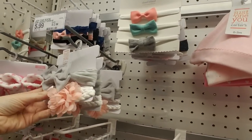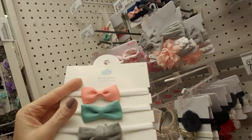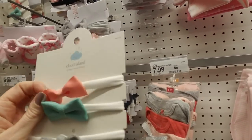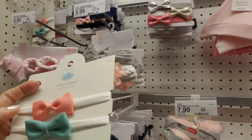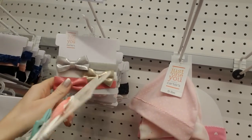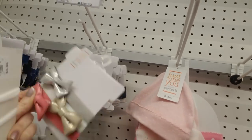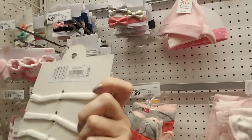And then they have these little headbands. Oh my gosh, that is too cute. These are from Cloud Island, a three-pack of head wraps with stretchable soft combed cotton and little bows. They have gold, silver, and pink. These are too cute — and you get three in the pack for $5.99.